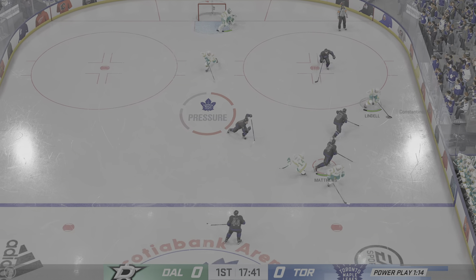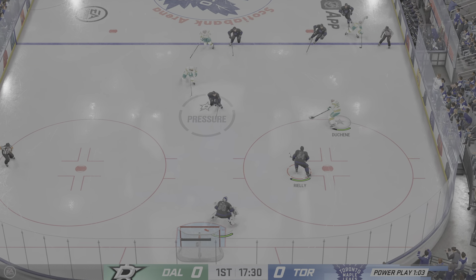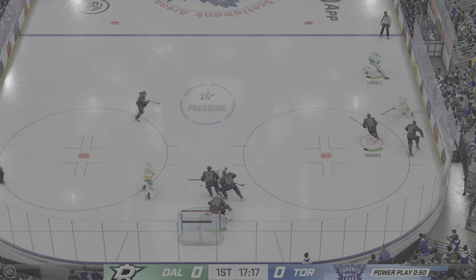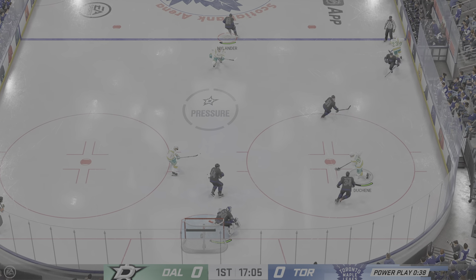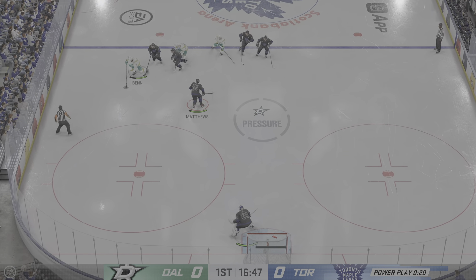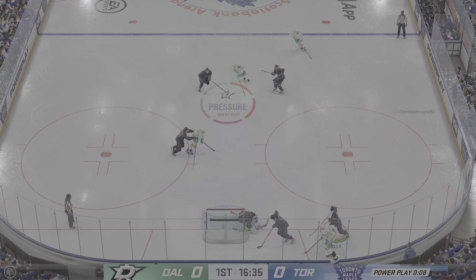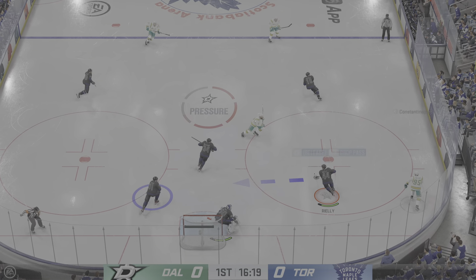Good heads-up defensive play as he extends the stick. That's moved up ahead. Duchesne's got it to the side. Takes it from the other side of the blue line. And that's intercepted by Riley. Dallas has it in the offensive end. Ben's got it near the point. Here he is on the tip — there's another stop!